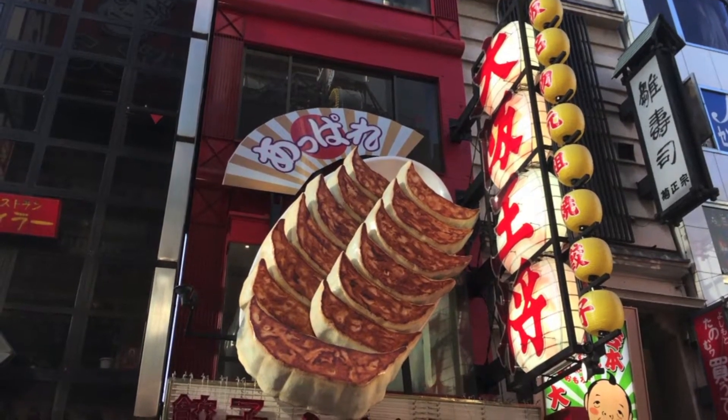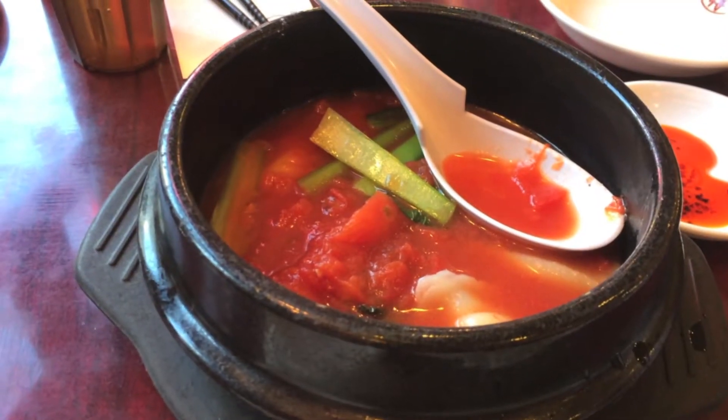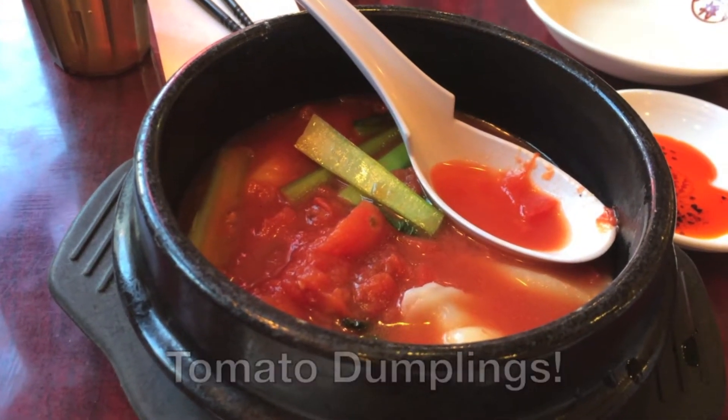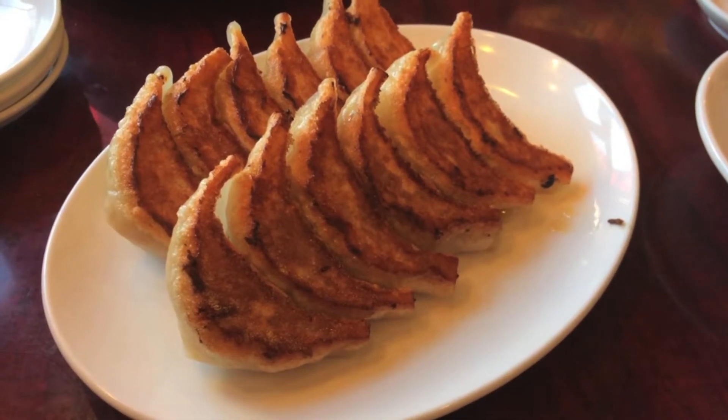After takoyaki, we went to our next stop, which is this dumpling restaurant. The sign says it is the Osaka king of dumplings. The dumplings look exactly like the giant prop outside.